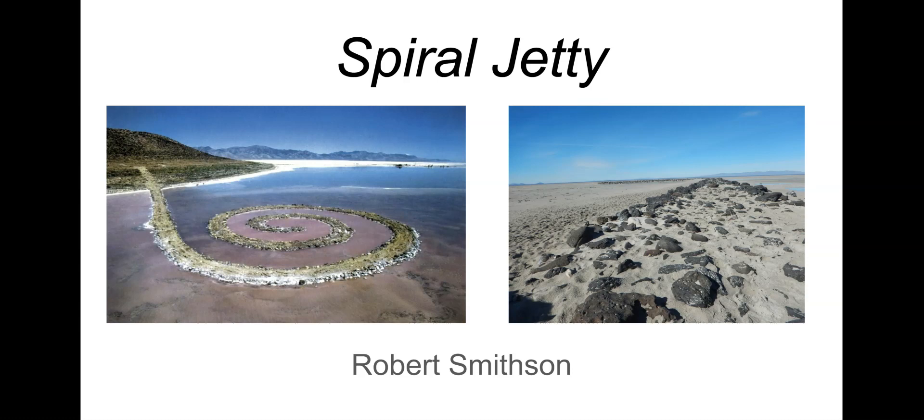Spiral Jetty is an environmental art piece done in 1970. It's an earthworks piece — be sure to include that term 'earthworks' in your notes as a vocabulary term — where you use earth materials from nature to make the art piece. It utilizes natural materials and exists out in nature. That is Spiral Jetty by Robert Smithson.